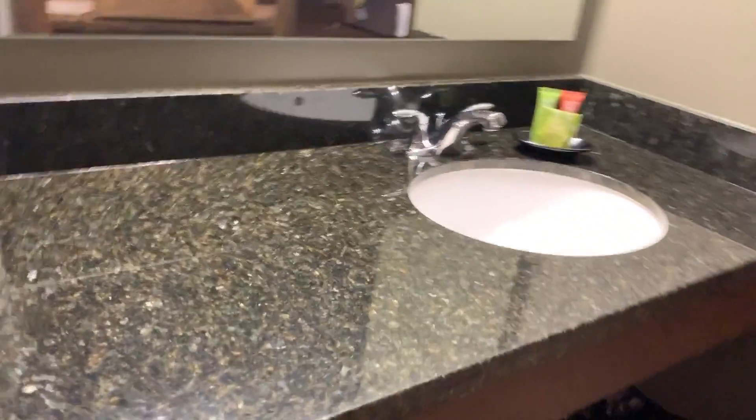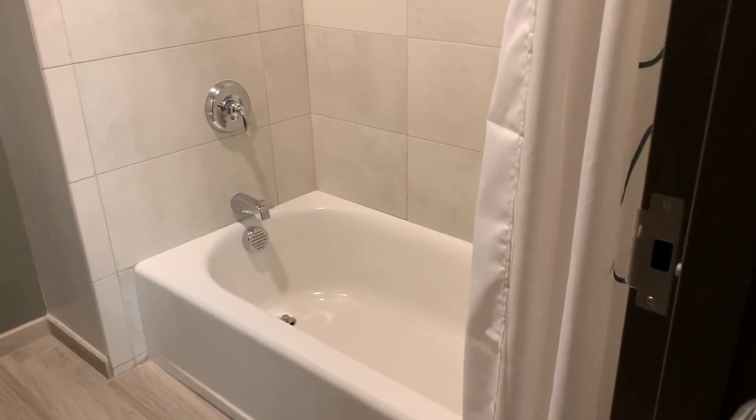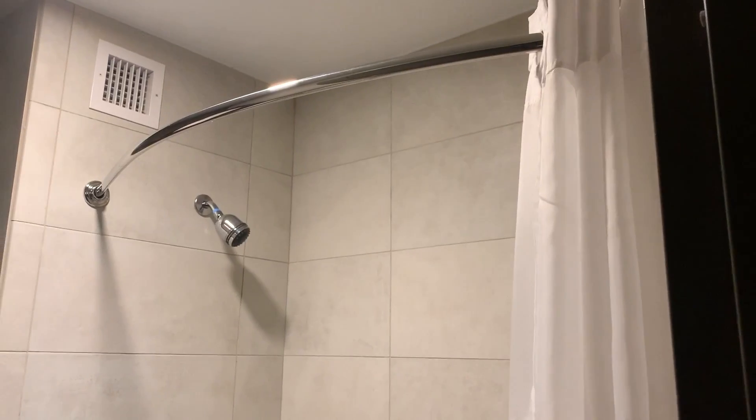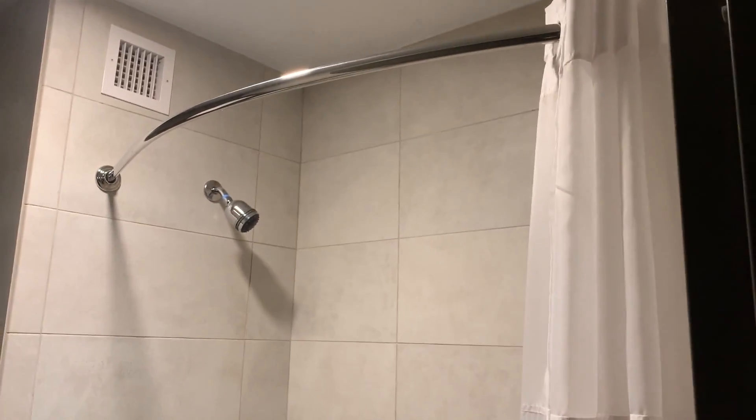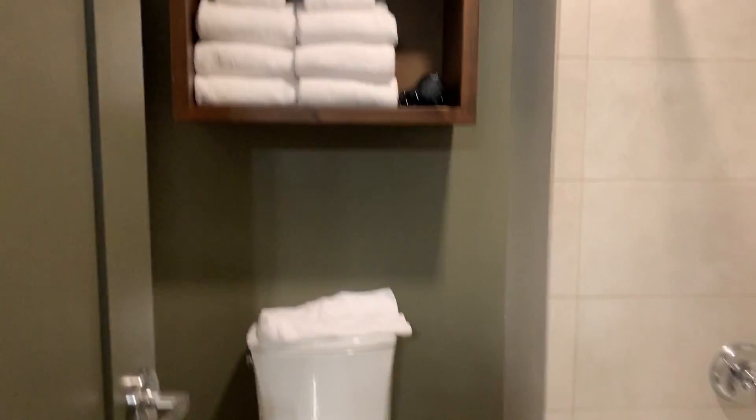As you enter you have a little closet area, and then you have a sink here, and then you have a little mini bathroom which is basically a tub with a shower head and a curtain and the commode.